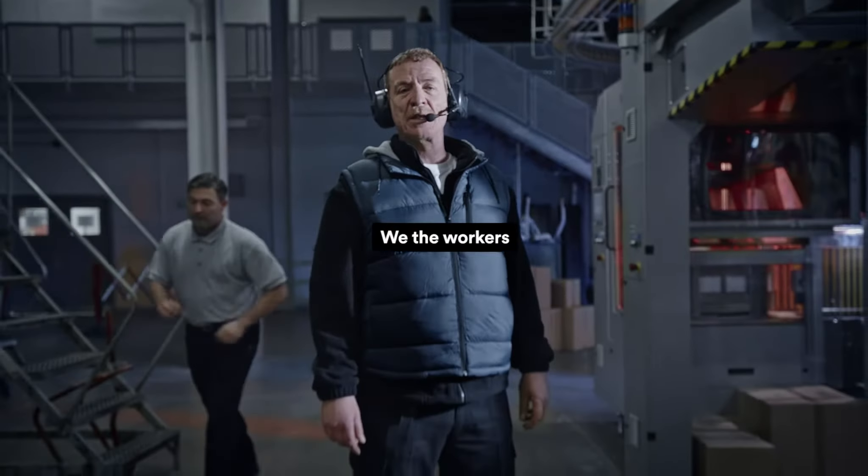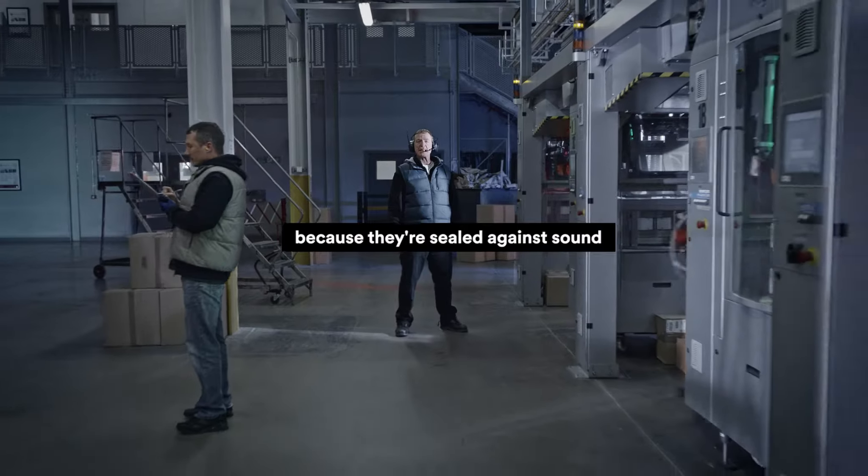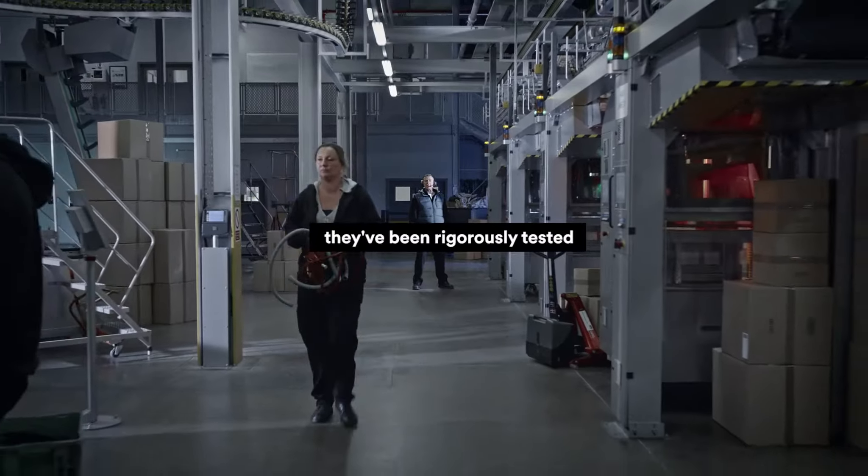We, the workers, we're 3M Peltor, chosen by us because they're sealed against sound with foam cushioning. They've been rigorously tested.